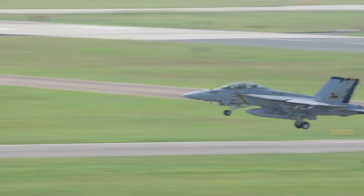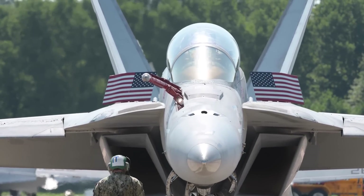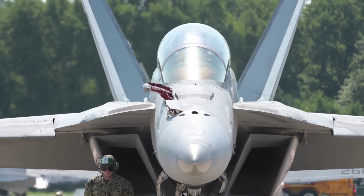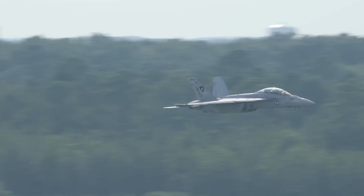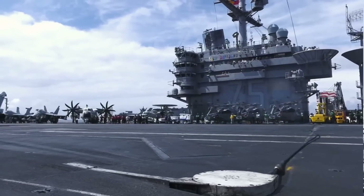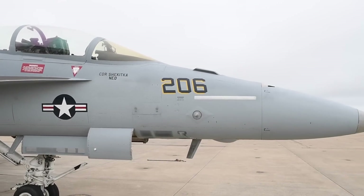First and foremost is the impending end of production. Boeing has announced that the final Super Hornet will be delivered in 2025, marking the conclusion of over four decades of continuous production spanning both the Legacy Hornet and Super Hornet. While there is some optimism that India might choose the Super Hornet as its next fighter, the Dassault Rafale — which India already operates — is widely regarded as the overwhelming favorite. Even if India were to opt for the Super Hornet, Boeing has indicated it would only extend the production run by two years.